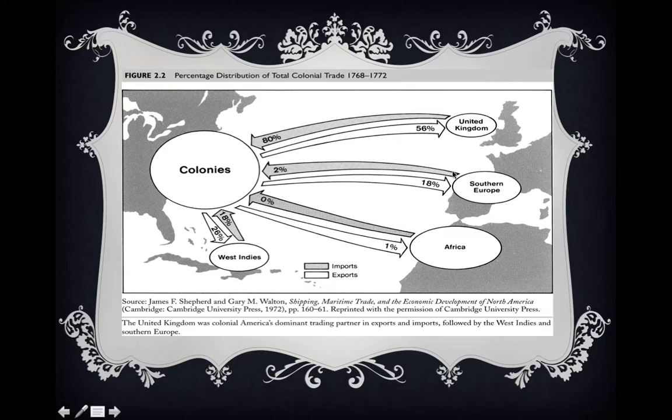The remaining 2% of imports was coming from Southern Europe, and very little coming from Africa — 0%, probably just rounded down. Looking at exports, the United Kingdom is still the most important: 56% of exports were going to the United Kingdom. The West Indies is second with 26%, and Southern Europe is third with 18% of exports. Finally, roughly 1% went to Africa.